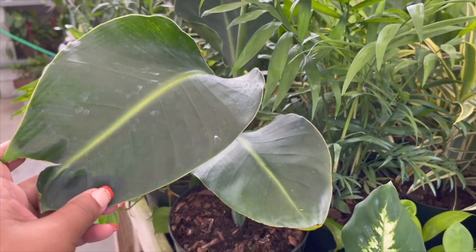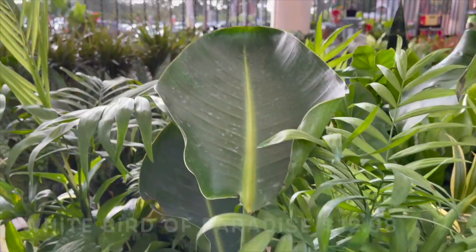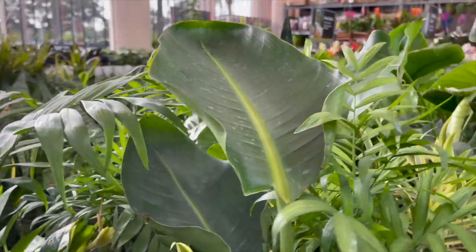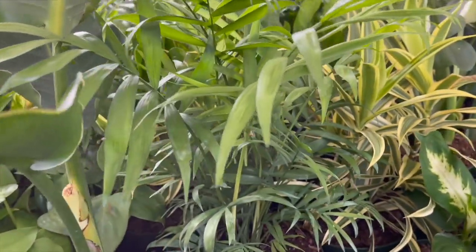Here they have a white bird of paradise — nice size, and these grow really fast. They also have a parlor palm.